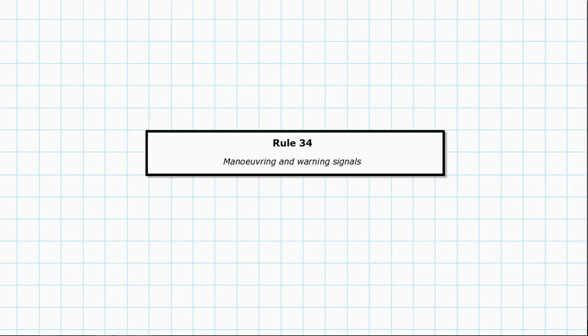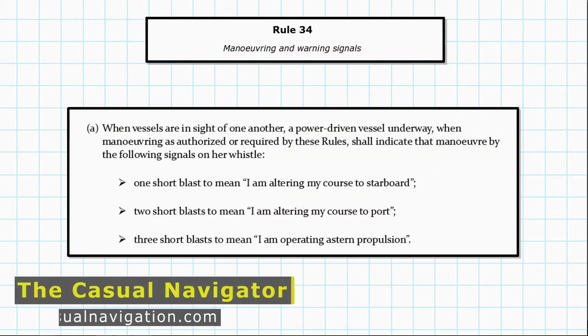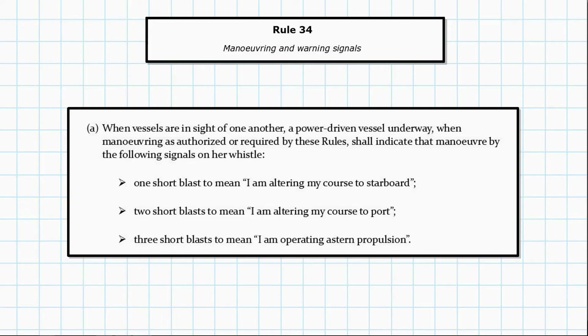Today we're going to be looking at manoeuvring and warning signals, which is Rule 34. We can jump straight into the first paragraph. Vessels are in sight of one another. A power driven vessel underway, when manoeuvring as authorised or required by these rules, shall indicate that manoeuvre by the following signals on her whistle.